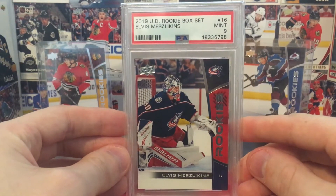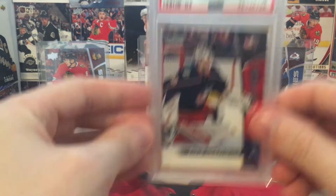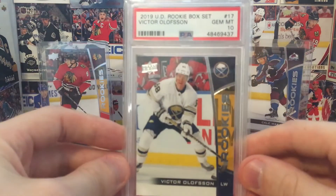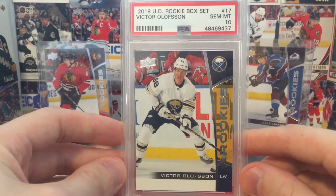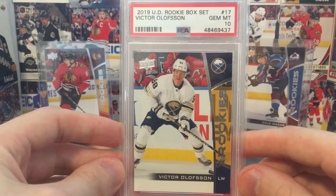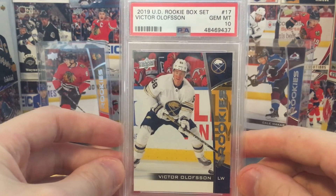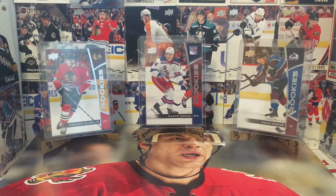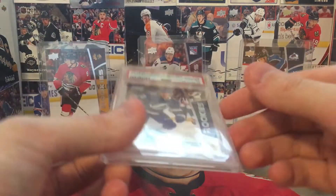Elvis Merzlikens, Mint 9. Not too shabby. A Gem Mint 10 of another team that's not very good right now — Victor Olofsson. Could be a sleeper pick this year. If Buffalo is good, he's going to be a lot of the reason why they're good.